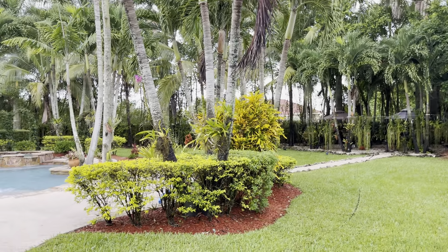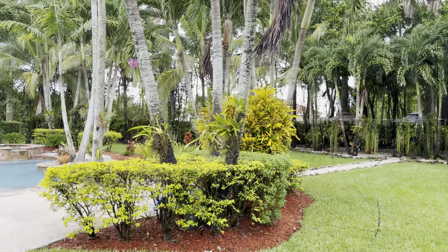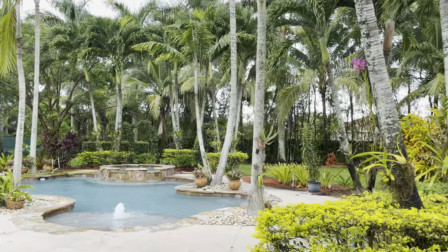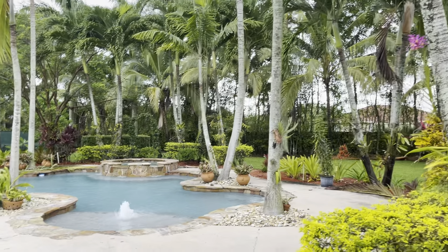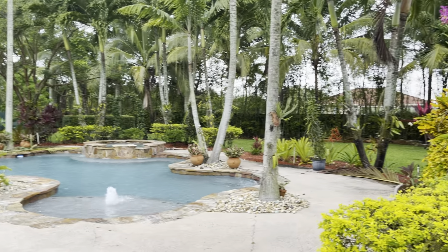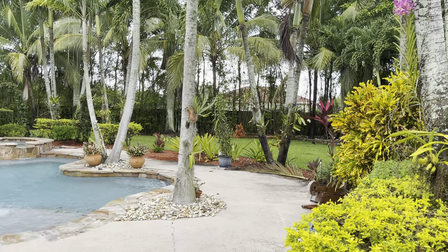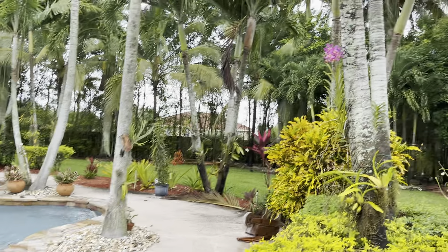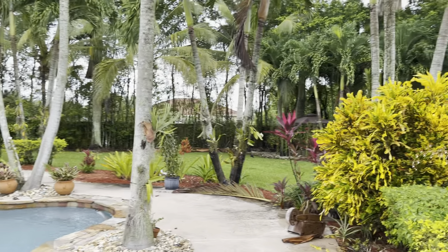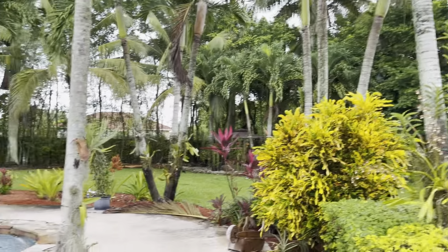Hey guys and welcome back to the garden. Welcome to my channel if you're new here — my name is Blanca. Just getting out here really quick before I head over to the Delray Beach Orchid Society orchid show. Setup starts today, the show starts tomorrow Saturday and runs through Sunday from about 10 to 3. I'll try to do a community post on the hours so if you're in that area you can always stop by.